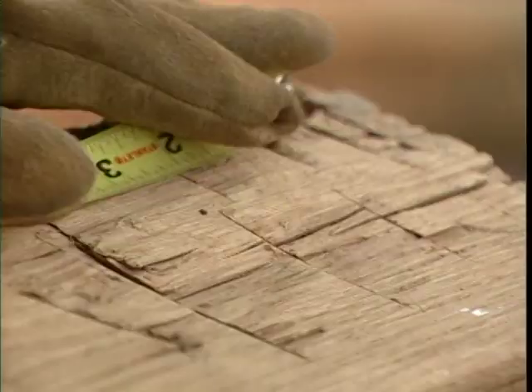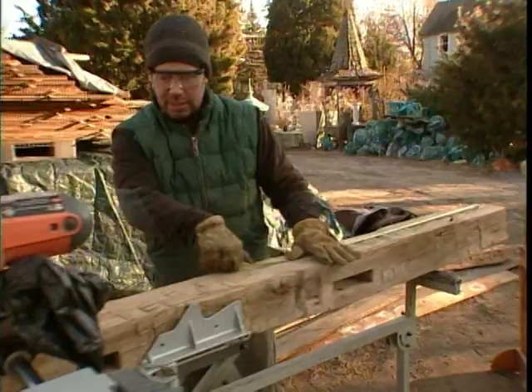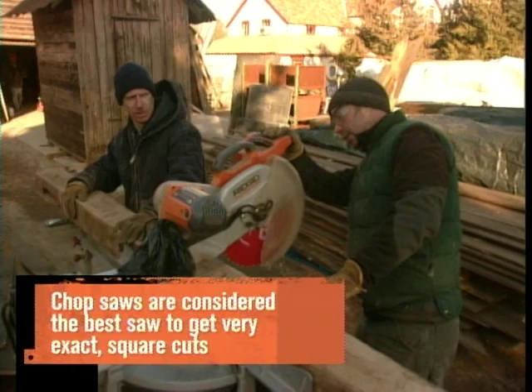Somebody worked really hard to make this beam 130 years ago, but I'm going the modern route with a chop saw. The biggest problem with cutting a heavy beam like this is you've got to take your time because your blade heats up. Slow and steady.